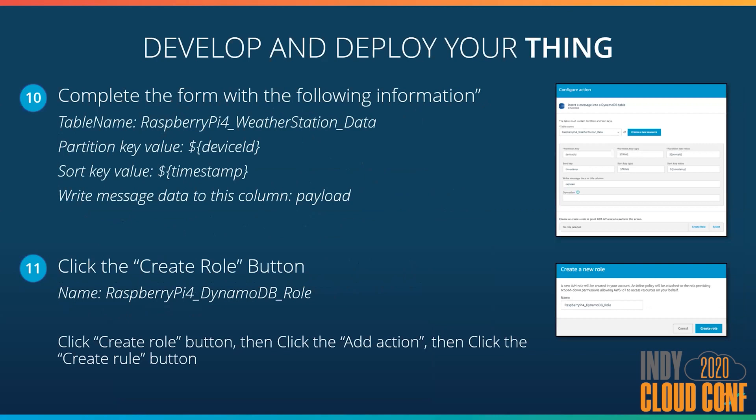Next we need to do the mapping — how do we get data from our JSON payload into DynamoDB? We're going to map the partition key to the device ID in our JSON payload, map the timestamp to our sort key, and everything else will go into a payload column. The original JSON payload will get logged into that column for later inspection. We also need to create a role that allows the IoT platform to access DynamoDB — let's call it the 'Raspberry Pi 4 DynamoDB role.' We create the role, click Add Action, and finally click the Create Rule button, and that's it.